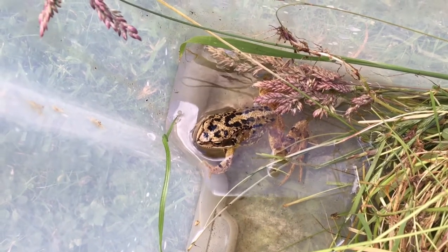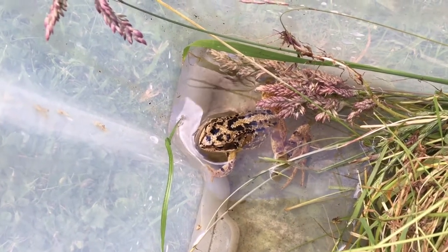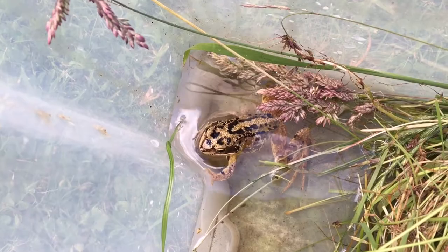Frogs can jump three times their height and swim very fast in water, and they're still quite swift on land.